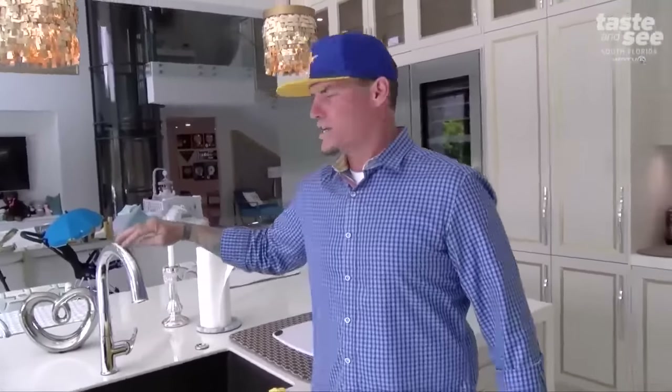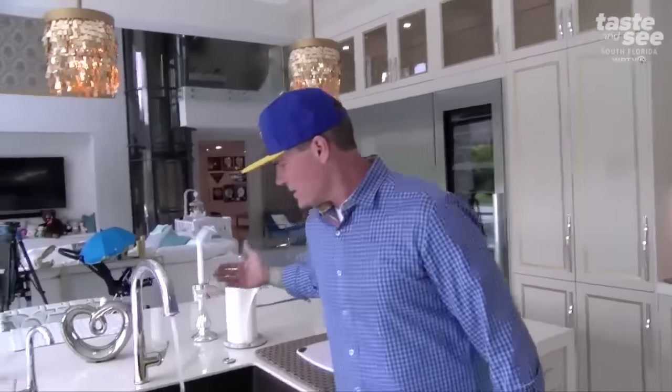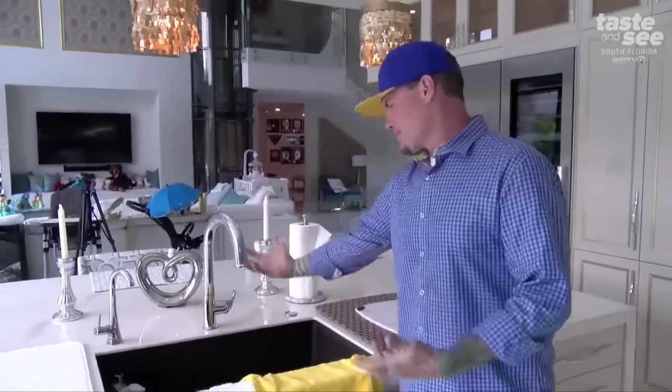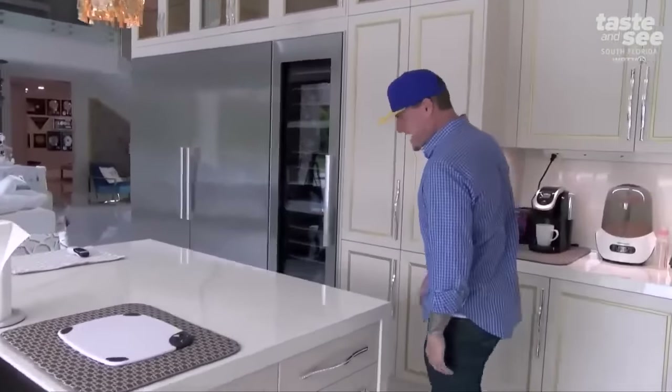I love all the new technology. Like everything — they used to have one where you touch it and it would turn on. Well, you don't even have to touch it anymore. You just stick your hand in there. That way it's touchless and you don't have to clean your faucet or your countertop. You just, hello, goodbye.